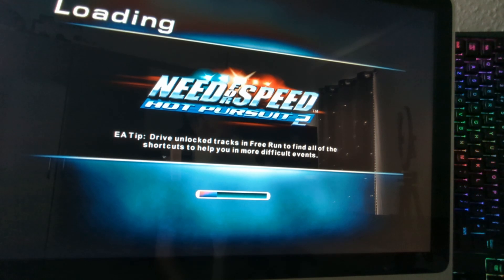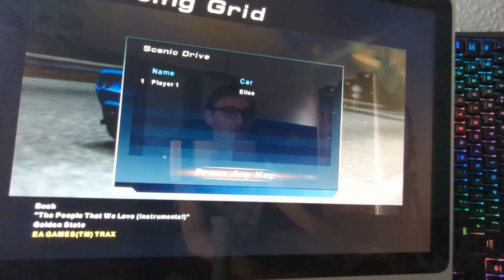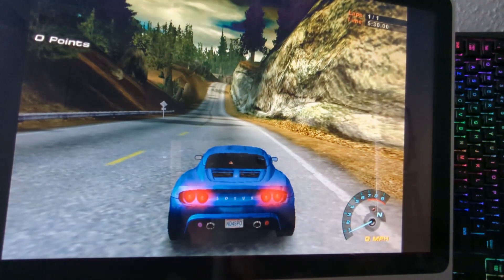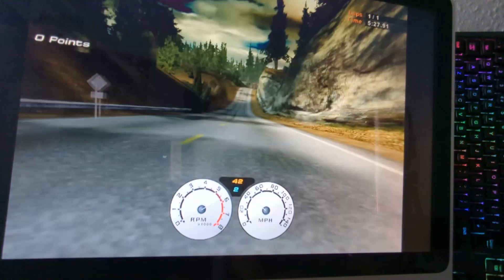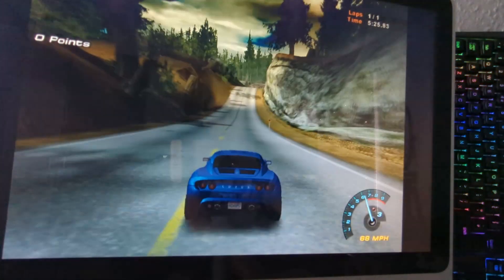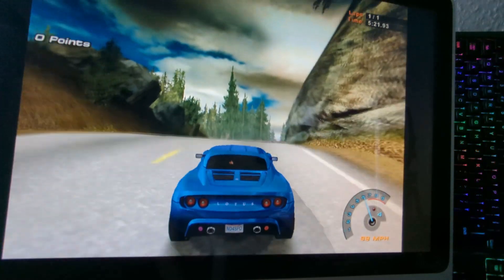So this is the gaming section. After this we're going to go to the browsing section, because the browsing section is a little bit different but it still works perfectly — and it's going to be a shock at the end. There's also Need for Speed: Hot Pursuit.